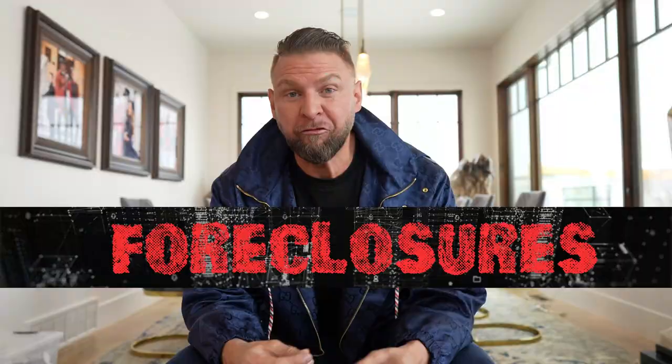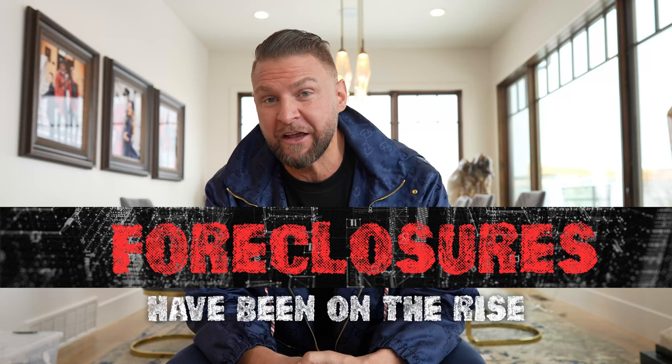Everybody knows the price of real estate has gone up. Interest rates have been high and with it, foreclosures have been on the rise. And if you're following my channel and a subscriber, you know that we talk a lot about finding really good deals to help you become a very successful investor.